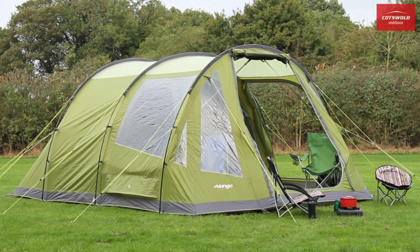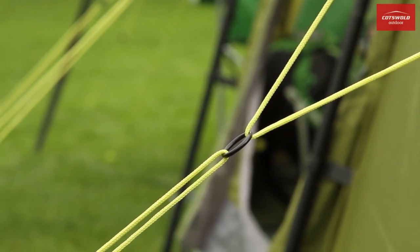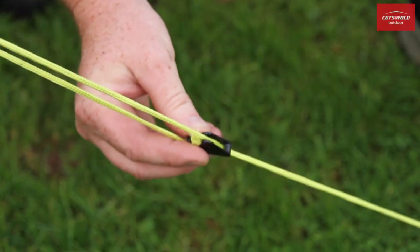To make sure pitching goes smoothly, the guylines come pre-attached in the optimum position for stability and tension, and are fitted with secure, easy to use line lock runners.